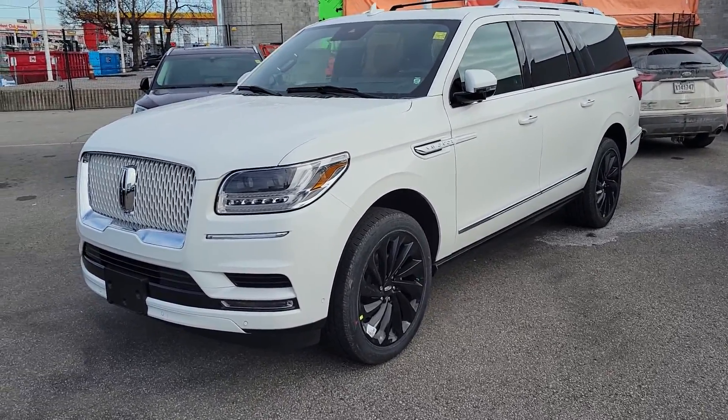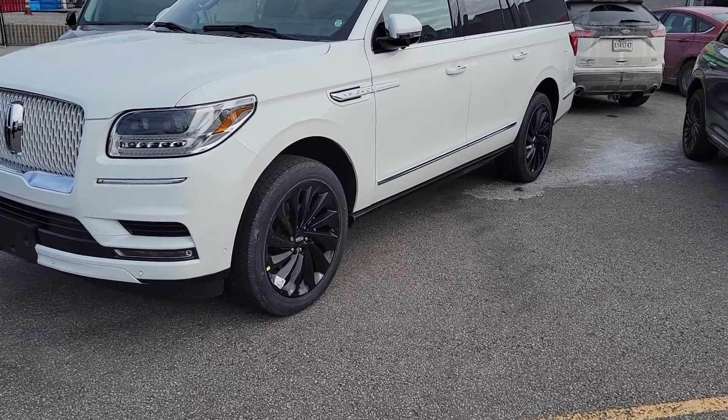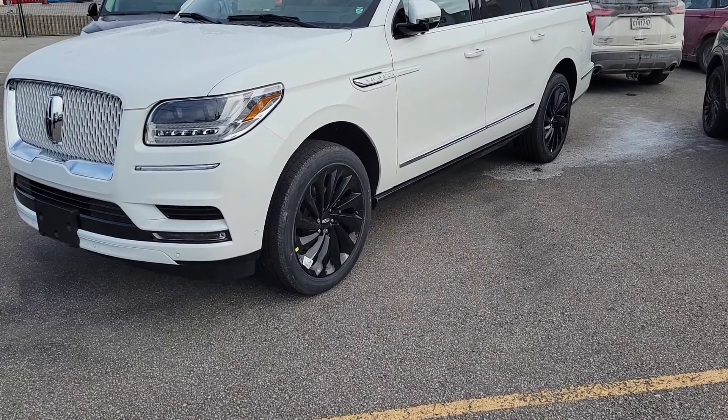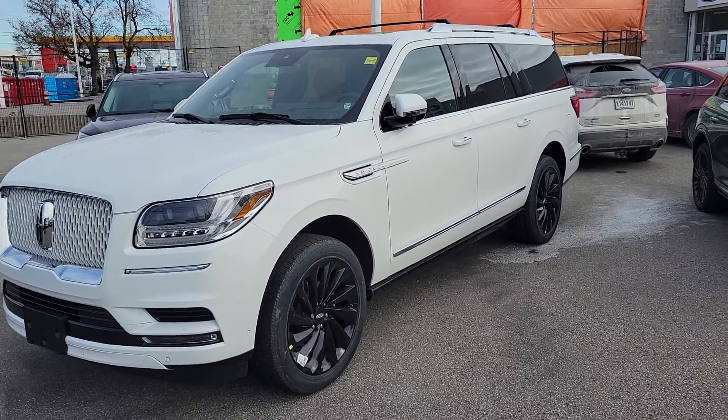It's got the monochromatic package, so you can see it has a whited-out grille and black tires. It does have a key fob like this, so you can remote start — push it twice and it starts up automatically. You can also turn it off.